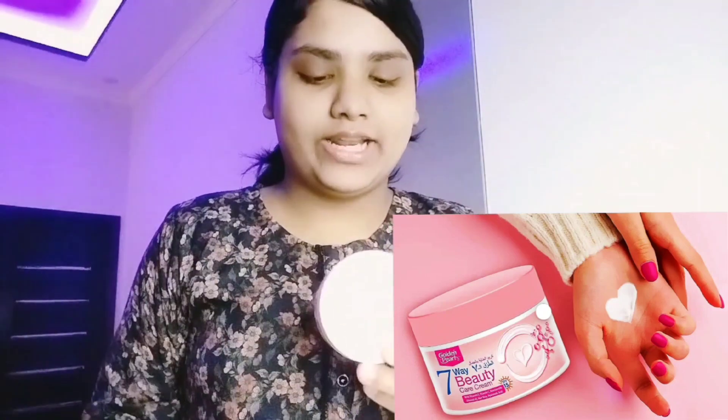It is Golden Pearl 7 Big Care Beauty Cream, and this contains vitamin E, C, D, almond oil, aloe vera, and hyaluronic acid.